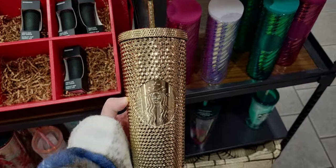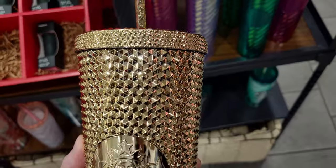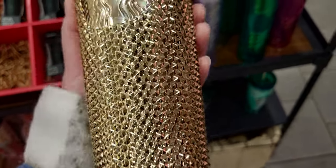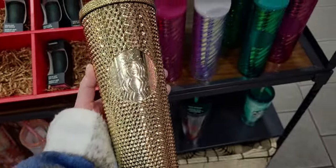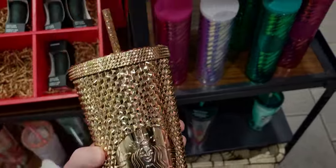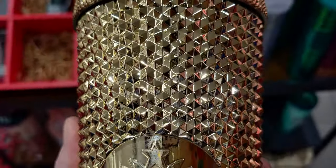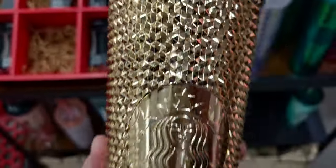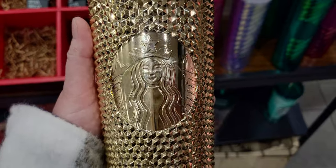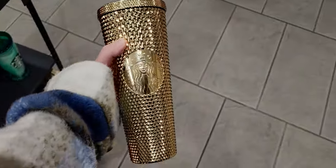I want to start with this one — it's so pretty. These are flying off the shelf and it's two per customer for each tumbler. This one is $29.95 and it looks like a bar of gold. It's so shiny and holiday-ish. This will work year round too. It has studs right here and even on the lid, plus the Starbucks lady in the middle in gold with the star crown. This is a show stopper.